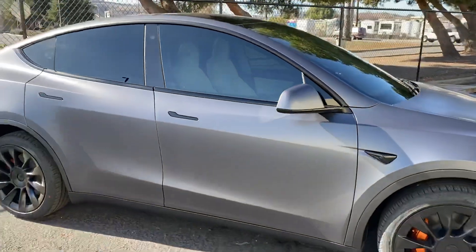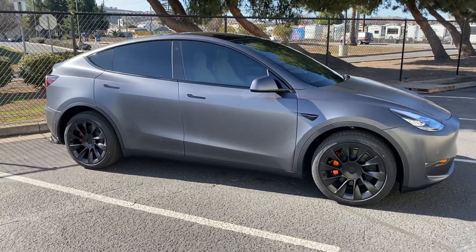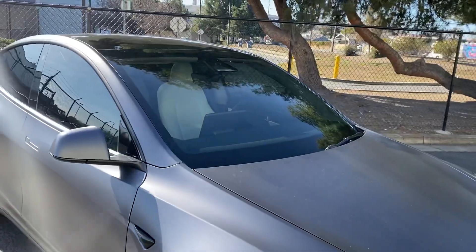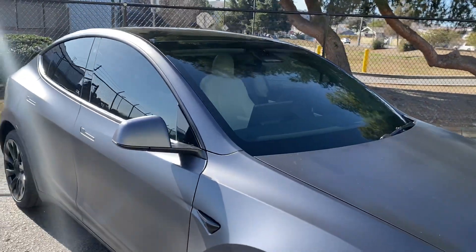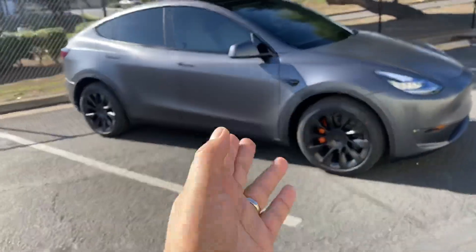Looking out though, it isn't really much of an issue at night. These windows are pretty big and we also went ahead and did the front windshield as well. It darkens up the cabin just a little.